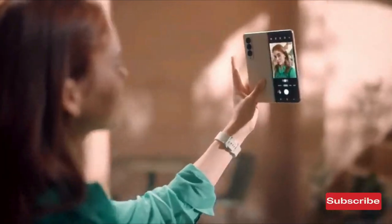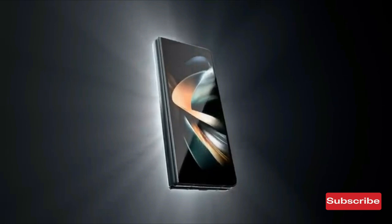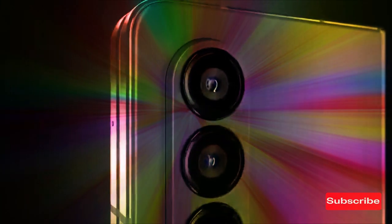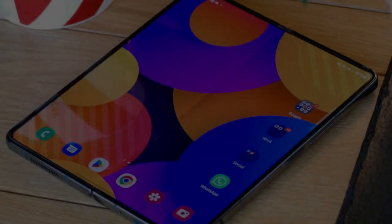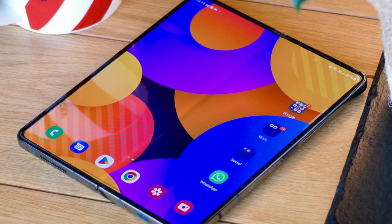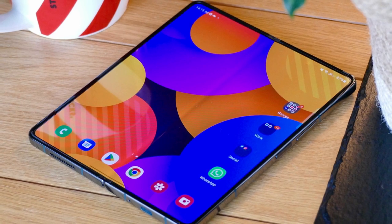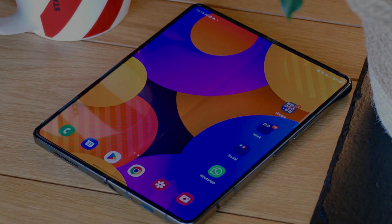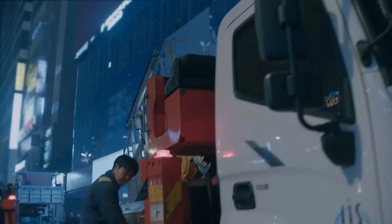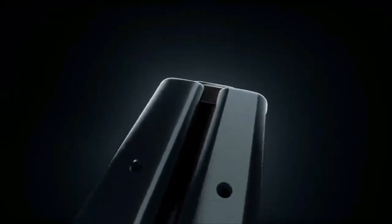For a long time, whispers and murmurs have been circulating in the tech industry regarding Samsung's plans to introduce a revolutionary new hinge for its 2023 foldable devices. The mythical water drop hinge is purported to allow the devices to fold entirely flat, without a hint of a gap in sight. This ingeniously engineered mechanism not only reduces the thickness of the foldable, but also dramatically decreases the visibility of the dreaded display crease, much to the delight of Samsung fans and foldable enthusiasts alike.